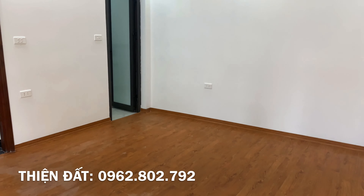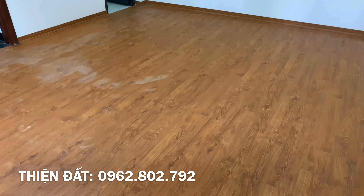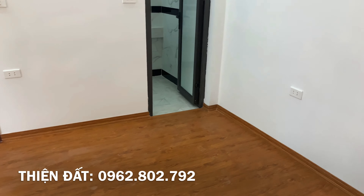Mỗi 1 con người, mỗi 1 công việc đều phải đem lại lợi ích cho mọi người, cho xã hội. Với sự chọn lọc và hiểu biết về lĩnh vực nhà đất, với những thông tin và video thực tế, hy vọng sẽ giúp quý vị tham khảo và sớm chọn được căn nhà ưng ý. Nếu thấy hữu ích thì quý vị đừng quên đăng ký hoặc chia sẻ video để lan tỏa những điều tốt đẹp nhé.